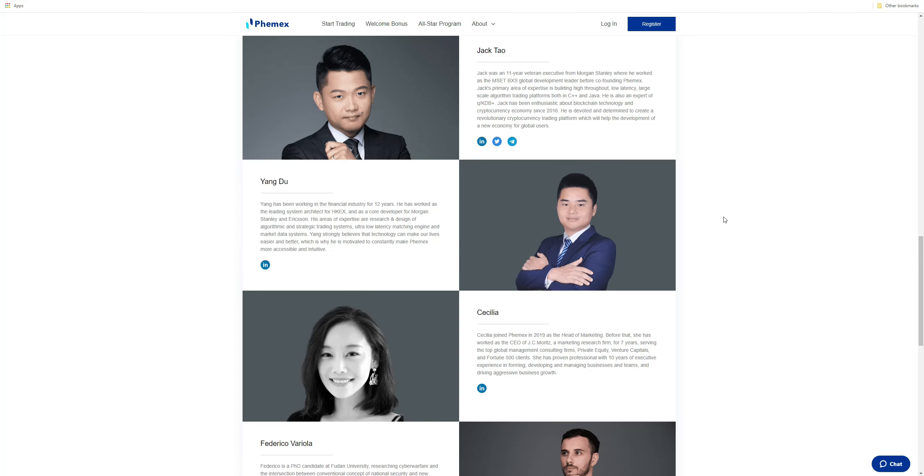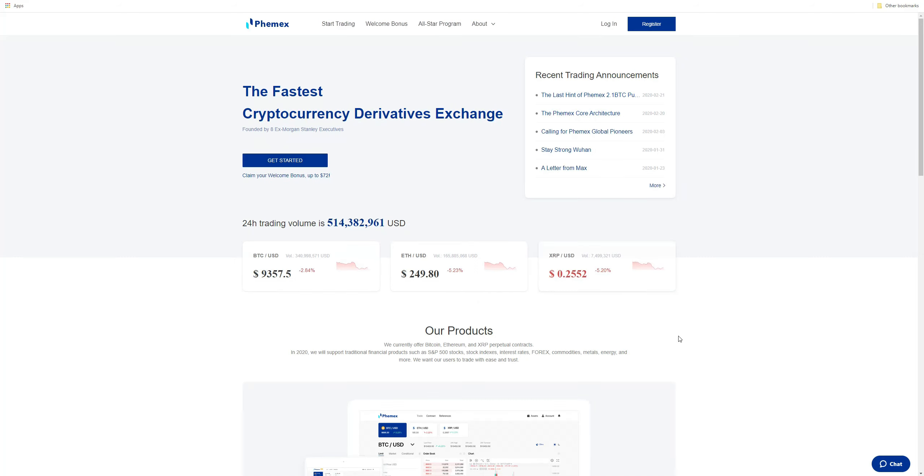We have the team and we have the technology. Currently, Phemex offers Bitcoin, ETH, and XRP, but they are adding Chainlink, Tezos, and Litecoin, and will be adding other pairs as well. But the thing that interests me the most are the other products they listed — they're going to be listing traditional financial products such as indices, S&P stocks, interest rates, Forex, and commodities.